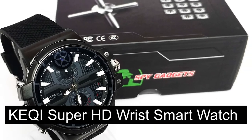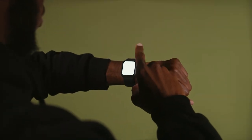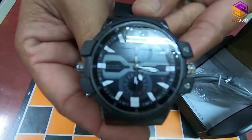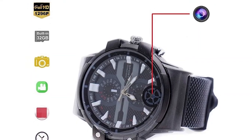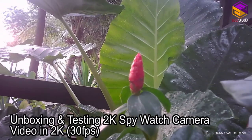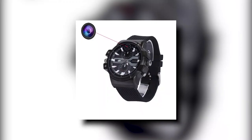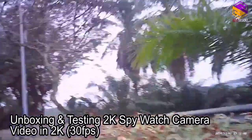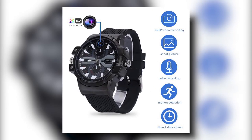Number ten: KEQI Super HD Wrist Smartwatch. Smartwatches are capable of much more than simply telling the time. KEQI has developed a smart wristwatch that can assist you in spying. The amazing smartwatch supports photos, audio, and video recording with 2K high-definition color video with an enable or disable timestamp. It has a long-lasting 60-minute battery life. This smartwatch has an elegant and fashionable design, clicks really clear images, shoots excellent videos, and has a discreet appearance. The best thing is that this smartwatch has virtually no cons.